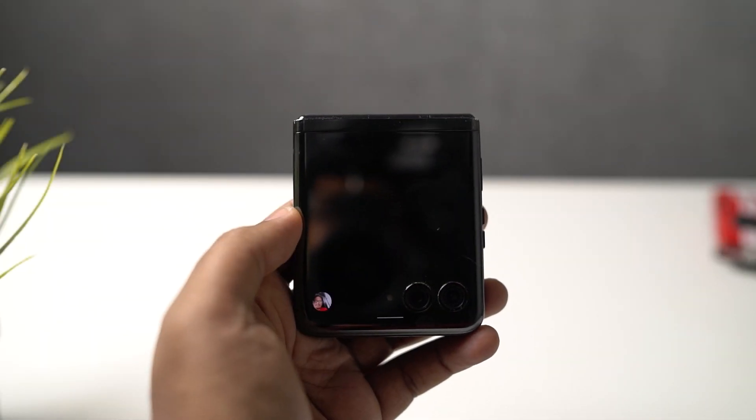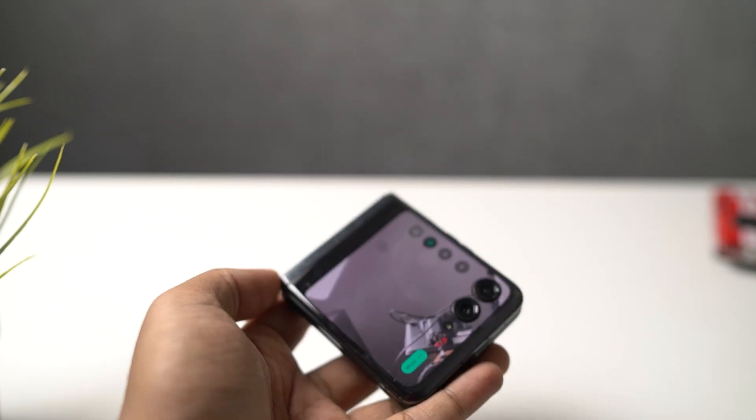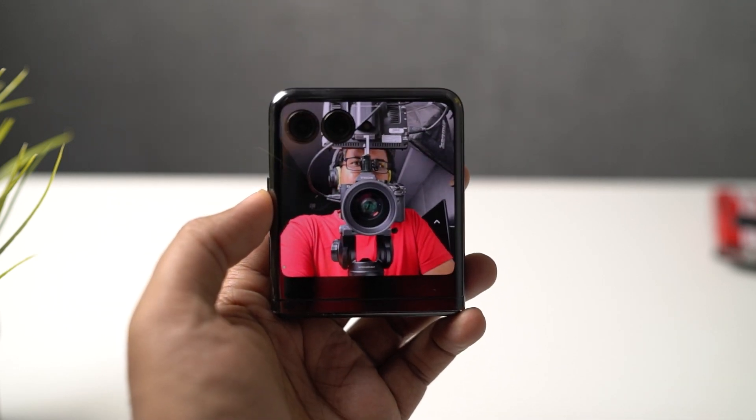We can also use the camera application on the secondary screen and use the rear cameras to take selfies. If you want to take high quality selfies or a super wide-angle selfie, you can directly do it from the outer screen.